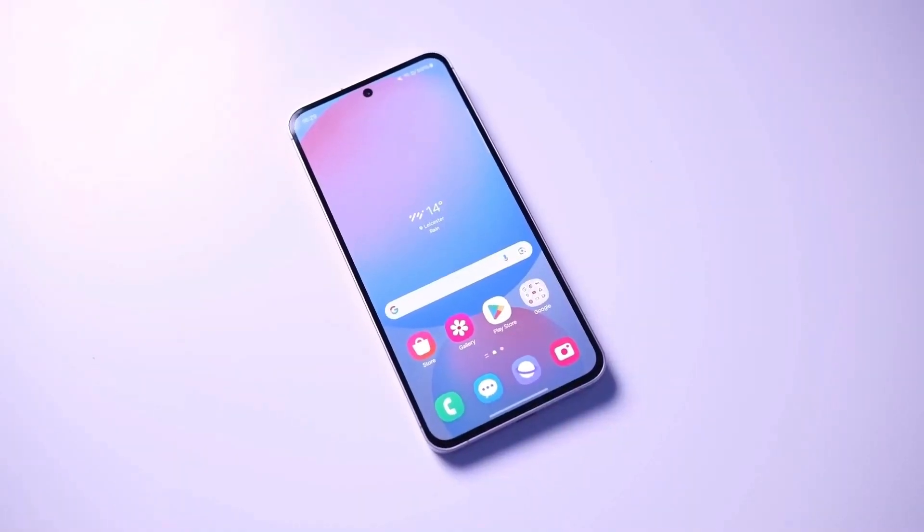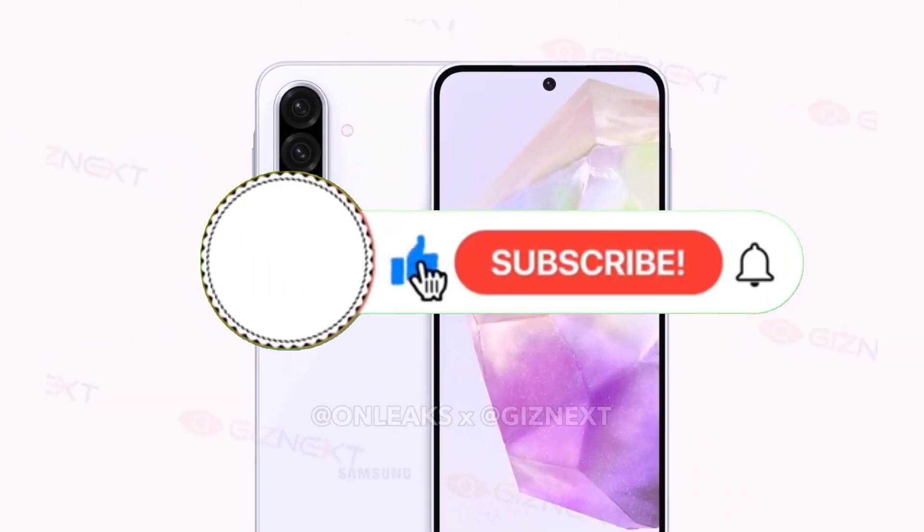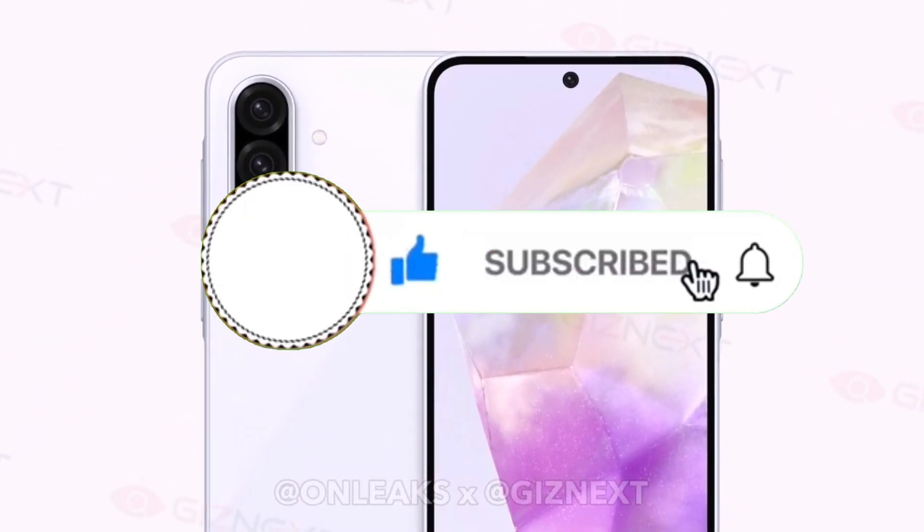What are your thoughts on this decision? Share your opinions in the comments below. And if you found this video helpful, don't forget to like and subscribe for more updates on the latest tech trends.